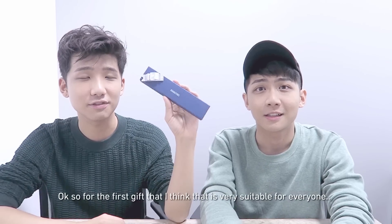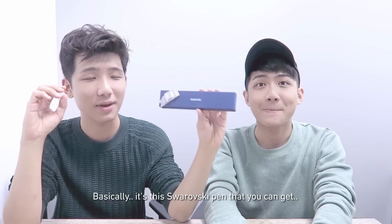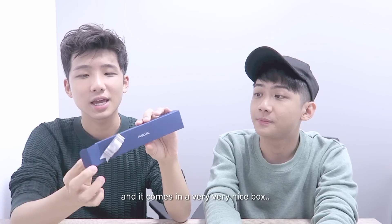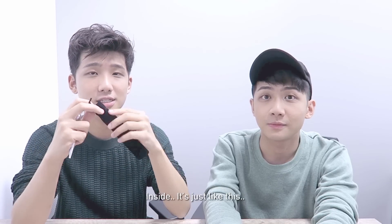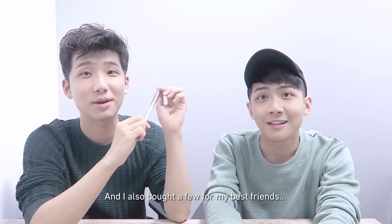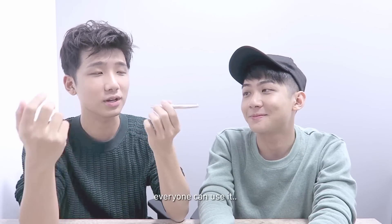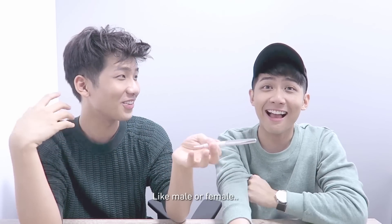So for the first gift that I think is very suitable for everyone is this Swarovski pen that you can get. It comes in a very, very nice box. And for the Swarovski pen inside, it's just like this — this is a pen. Actually this is mine and I also bought a few for my best friends. I really like it because I think everyone can use it, and it suits different sexes, like male or female.